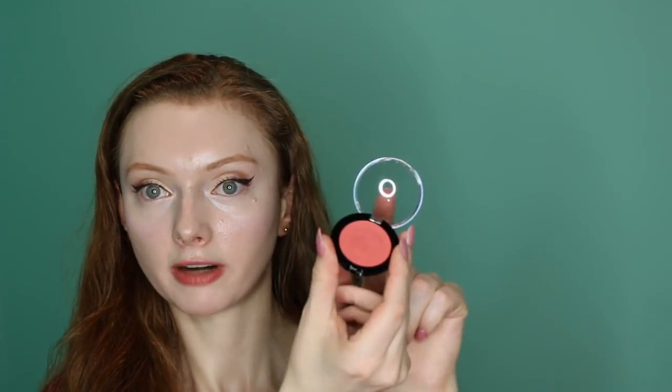However, I do miss how their cream blush compacts used to have a mirror where it's clear now. Right here where it's clear, it used to be a little mirror so you could just fix up in a jiffy real quick and get it done. It was just so convenient to have.